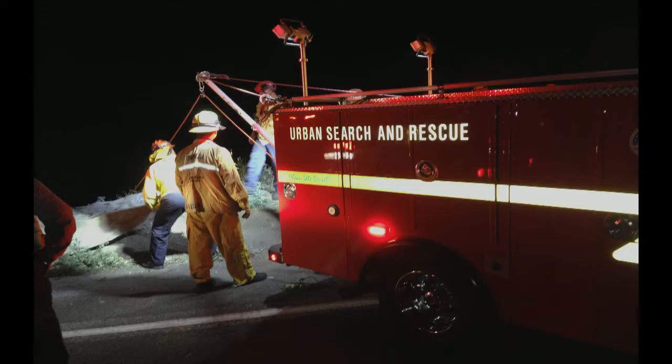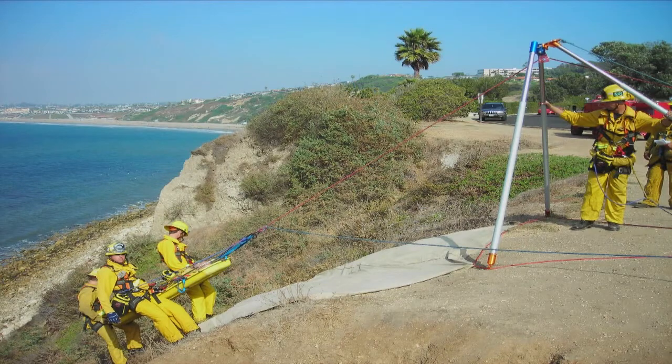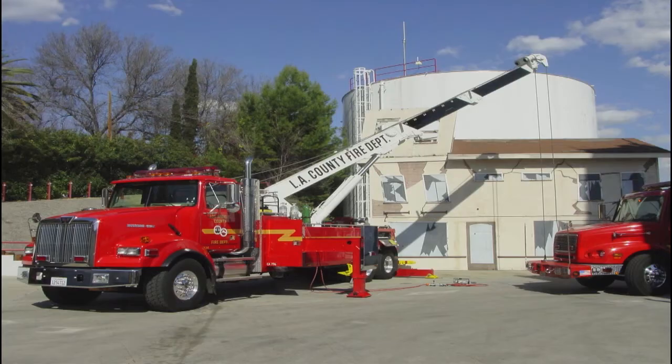USAR — the rescue tender has a capstan and a high directional that they can use to help with the edge transition and help with your haul team. They can also be your RIC team and your contingency plan if something in your primary or alternate plan doesn't go as intended. The heavy rescue can provide an excellent artificial high directional as well as stabilizing vehicles that may be unstable on the slope, reducing the exposure to your firefighters working.